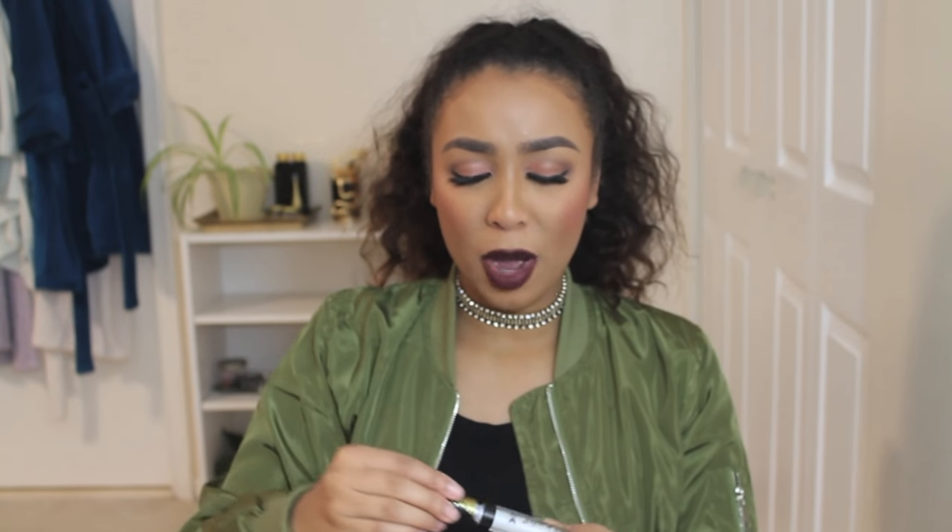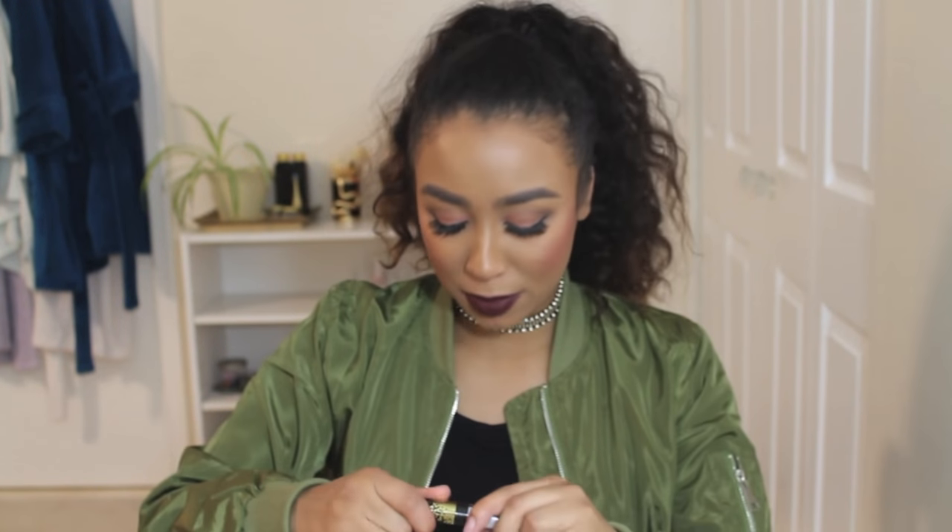I actually got this whole collection from Rite Aid one time when I had Plenti points — I think I paid like four dollars because I had so much saved up. I love the packaging — it's clear so you can see the colors perfectly, and they even have a little shimmery decoration along the cap. I like the doe foot on them. It's got a larger doe foot but it gets enough product — I think I only have to dip back in once, if at all, to cover my lips.